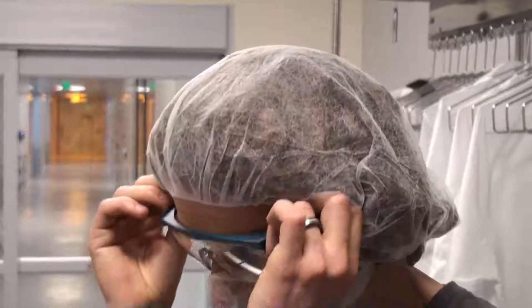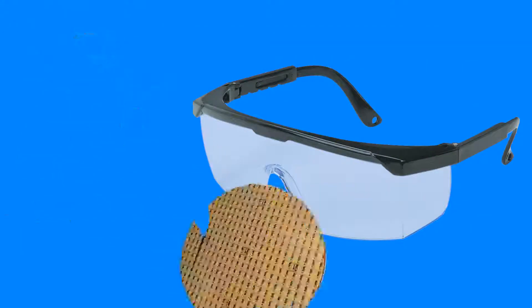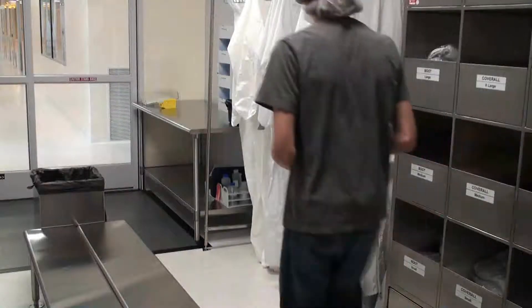Next step is the safety glasses. They are required to protect your eyes from various hazards found in the clean room. Any personal items needed while in the clean room, such as pens, cell phones, or your ID card, should be removed from your pockets before putting on the clean room suit.